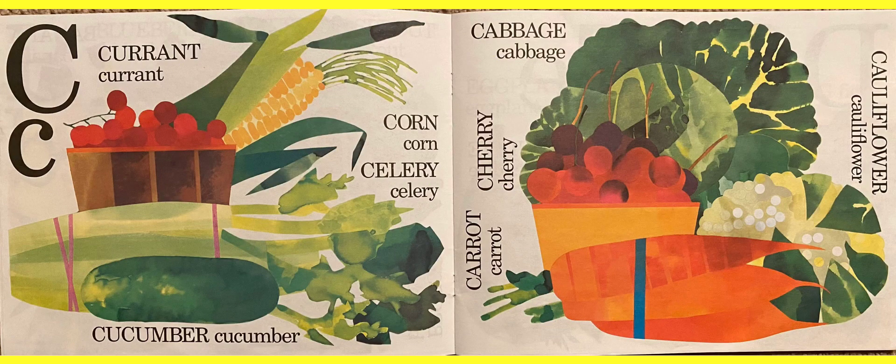C. There's a currant, corn, celery, cucumber. Then on the other page we have cherries, cabbage — it looks like lettuce, I know, but that's a cabbage. Cauliflower. And what's that orange thing? Carrots.